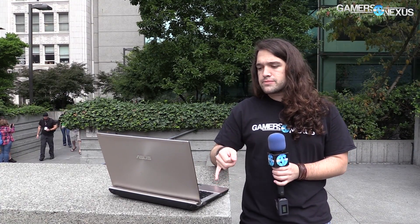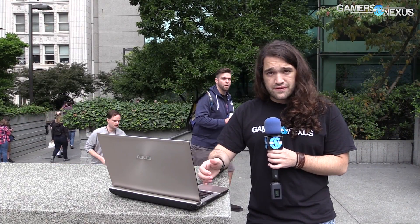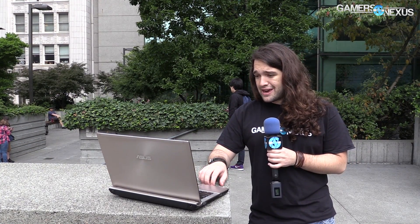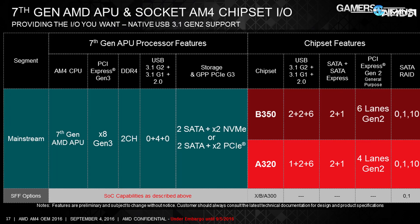The AMD B350 somewhat parallels the 970 on the previous AM platform and the A78 on the FM2 platform. B350 has a 5.8-watt TDP, compared to 7.8 watts for the A78 and around 19-20 watts for the 970. At the low end, the A320 on AM4 parallels the 760G and A68H — chipsets you may never have heard of, as they're very low-end. The A320 should probably be off your radar for gaming. Small form factor builds will use the XB and A300 chipsets.